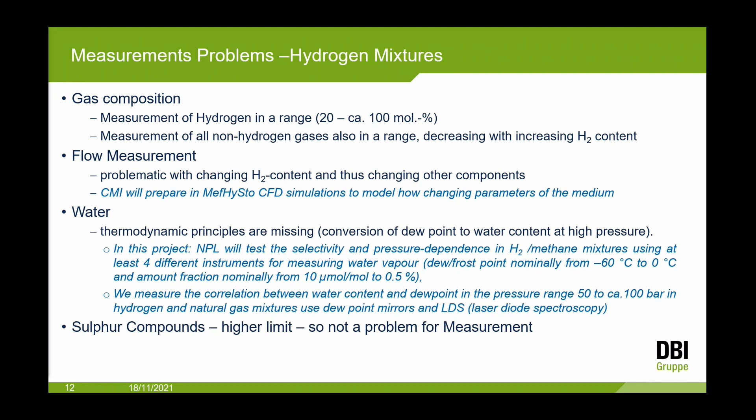Flow measurement is interesting — we are in discussions with different producers for ultrasonic devices. It is very difficult when you have a mixture of hydrogen and other natural gas components. CFD simulations are being prepared to model how changes in the medium affect measurement. In Great Britain, measurements were taken to calculate the relationship between water content and dew point.